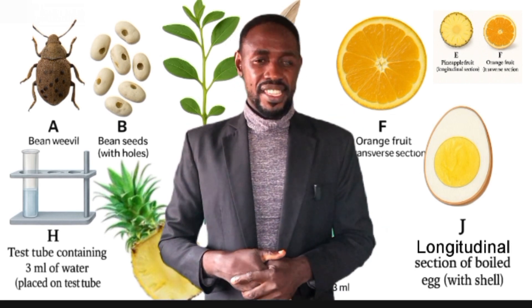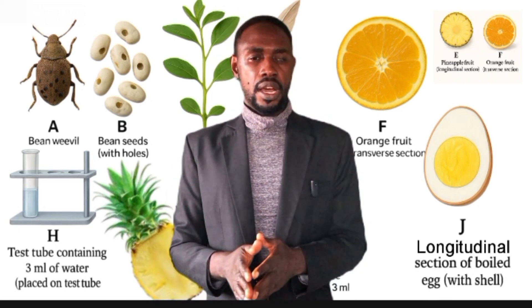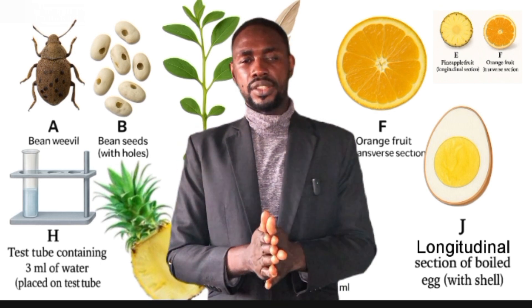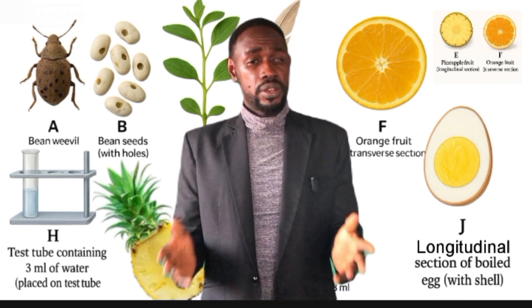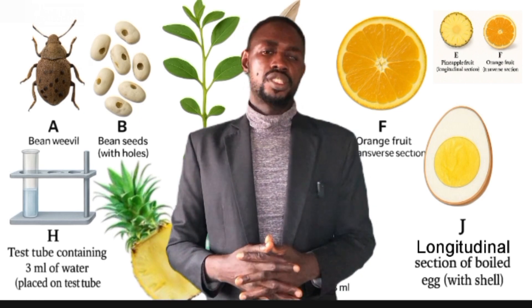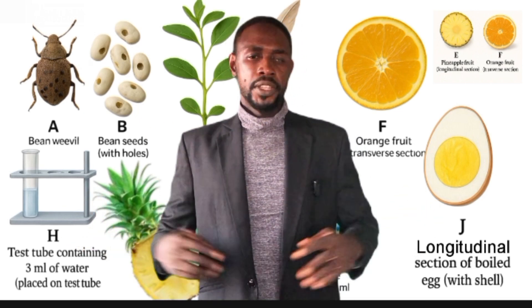To score at least a B3, you must get around 75% in the Practical. If you want an A1, then aim for at least 90% of those 80 marks. Biology teachers are advised to participate in the WAEC coordination or watch this video carefully till the end to stay updated.